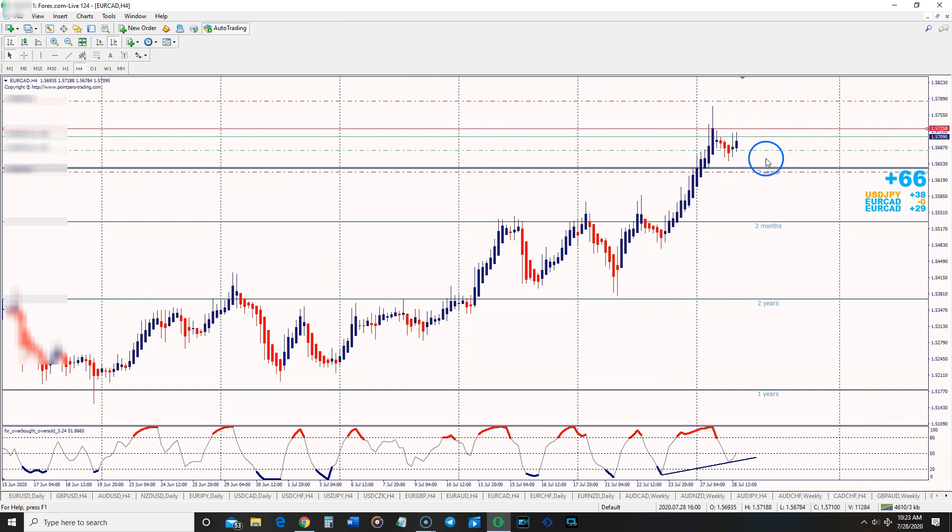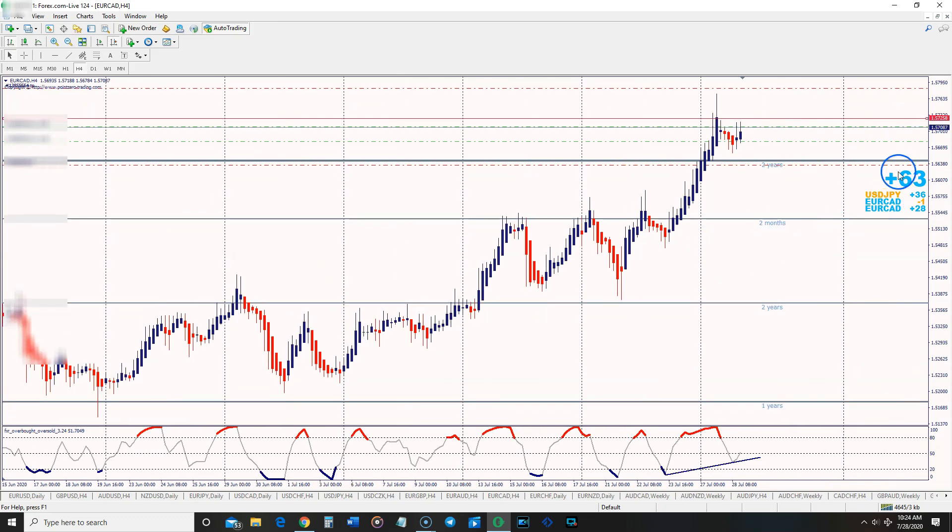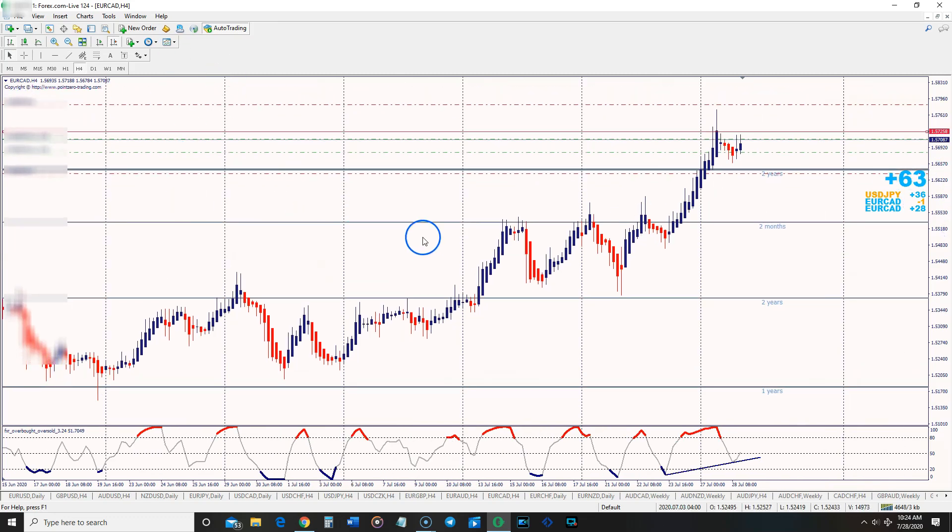Price came up close to the first target, pulled back a little. Once it hits that first one-to-one level, that'll be one percent secured. Then I'll move my stop up to break even on the second position and let it run. Worst case, it comes back and hits my break-even stop, and I walk away with one percent. So far for the week I'll probably be up around two and a half percent — and today is Tuesday, really the first trading day of the week for many traders.